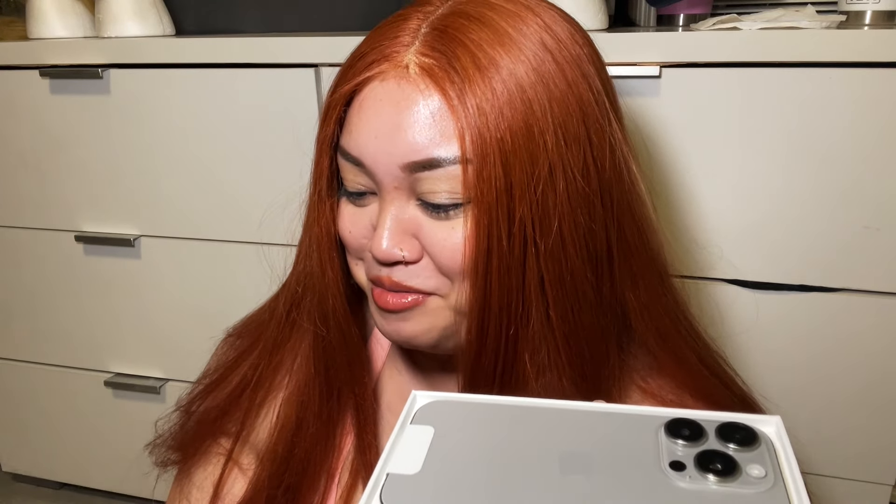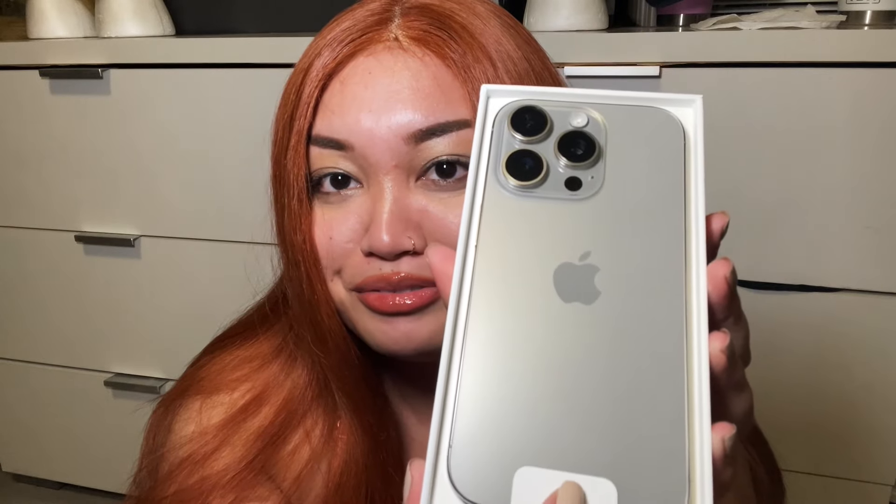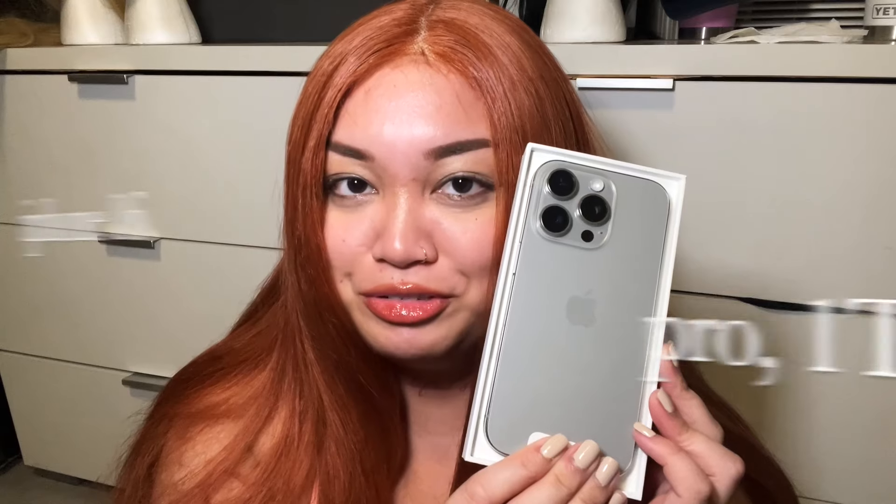Sorry, I feel like I'm dreaming. If you guys watched my first video I said the same thing — I literally am having derealization right now. Oh my god, it's so beautiful. Hold on, I need to take a picture. Guys — iPhone 16 Pro, one terabyte, natural titanium. I don't even want to touch it.